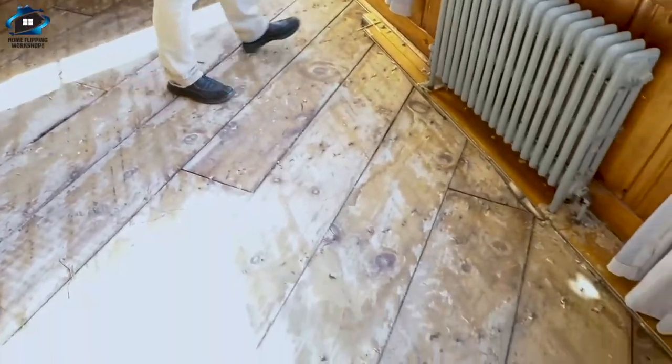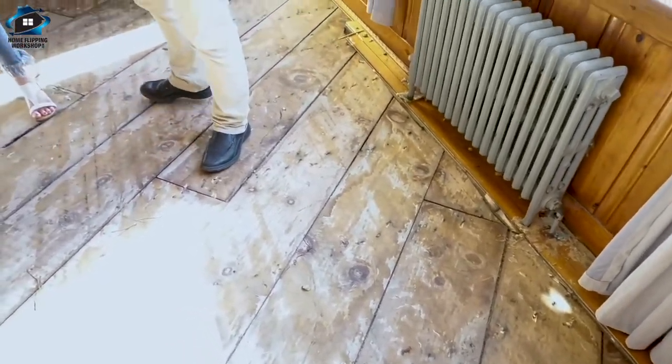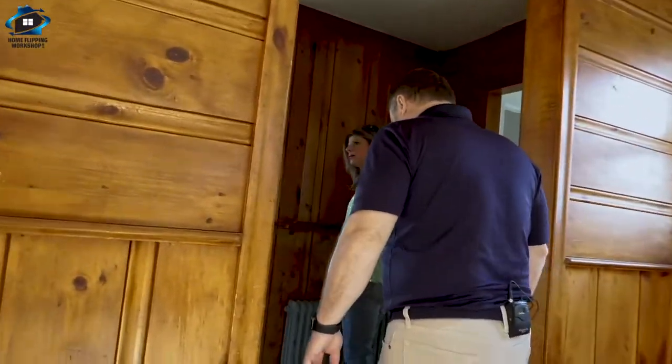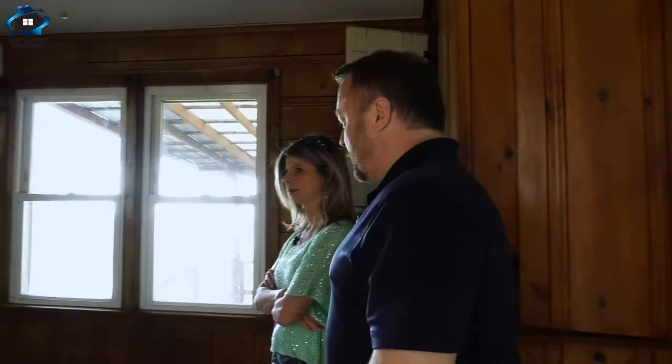We obviously had water problems in here or something major, because they tore out an original hardwood floor - that stinks. Not good. So, little kitchen. We're trying to see it for a rental: can we just clean it up, make it look good, and get in and out really inexpensively? That's really what we're trying to see, and we don't know yet. We get gut feels as we walk through a house.